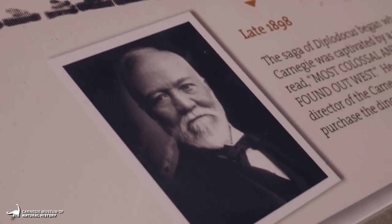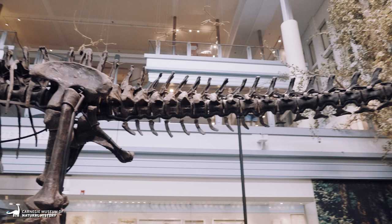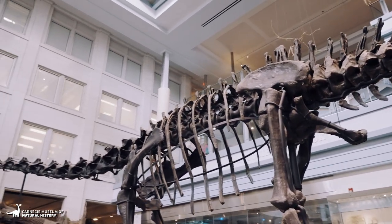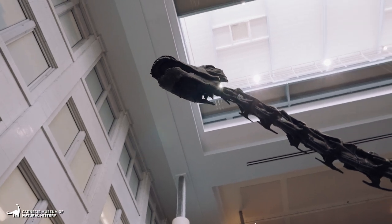In the spring of 1899, financed by Carnegie, Holland organized the museum's first dinosaur expedition and dispatched two newly hired paleontologists to Wyoming, where they rendezvoused with local fossil collector Bill Reed.